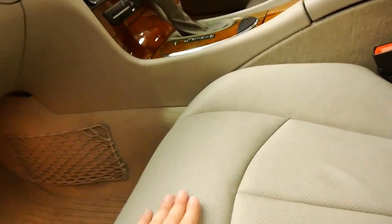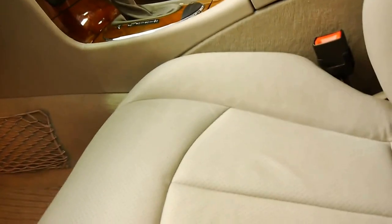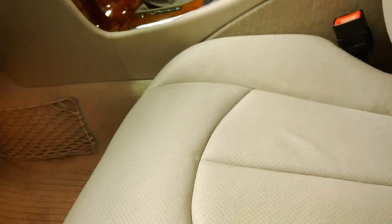The leather in the front is nice and soft. Someone must have been conditioning this leather — you just don't get it like this after 12 years of age.